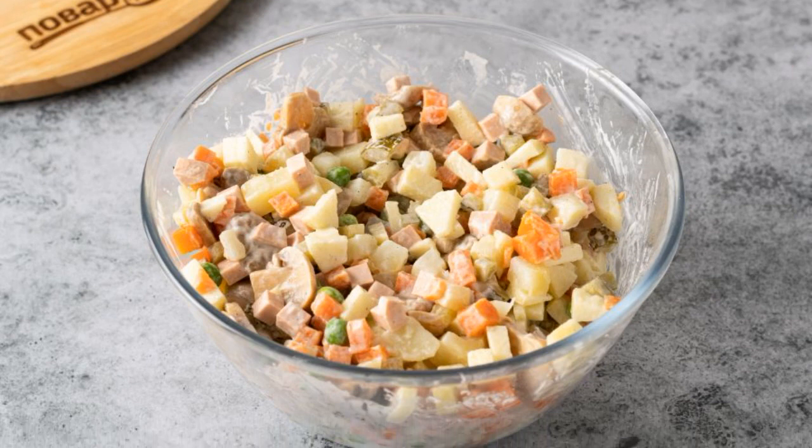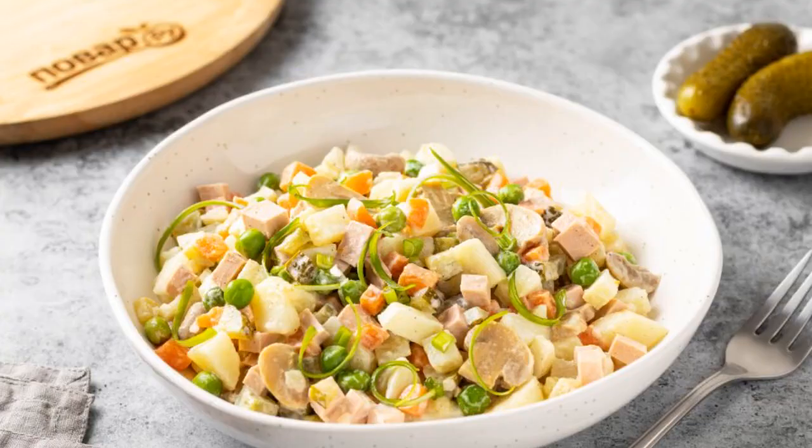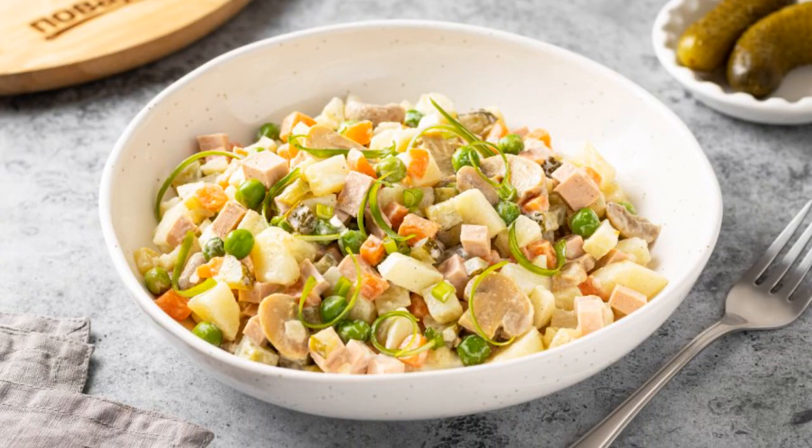Season the salad with mayonnaise, salt, and pepper to taste. Mix everything together. Potato salad in Russian is ready — enjoy your meal!